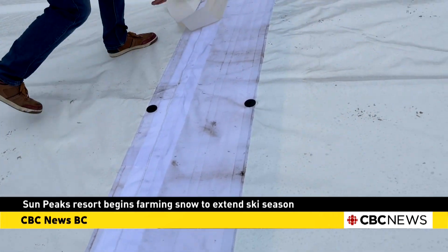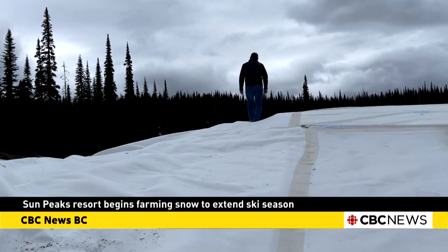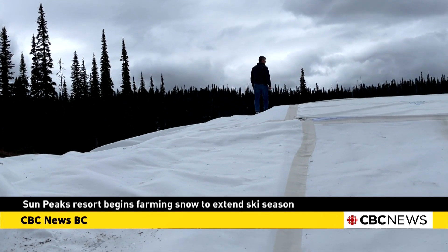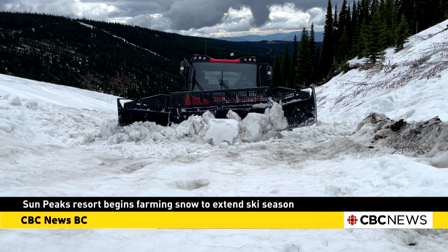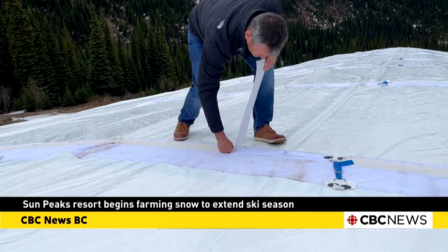The technology, developed by a Finnish company called Snow Secure, aims to ensure reliable early season alpine ski training in Sun Peaks by harvesting and preserving snow through spring, summer, and fall.